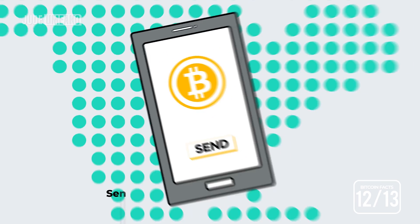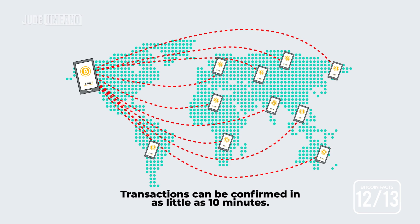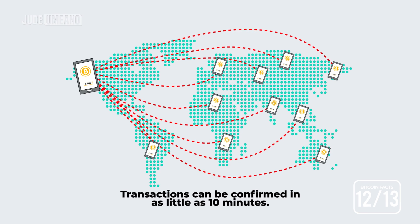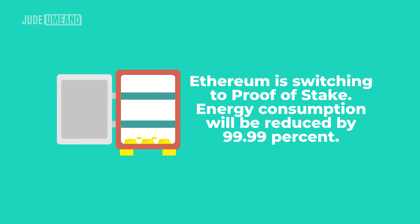Bitcoin makes it simple to send money to anyone anywhere in the world. No KYC is required and transactions can be confirmed in as little as 10 minutes. Bitcoin mining is extremely energy intensive, consuming more than 100 terawatt-hours of electricity per year. This is more energy than Argentina and the United Arab Emirates consume. Ethereum will soon switch to proof of stake, which will reduce its energy consumption by 99.99%.